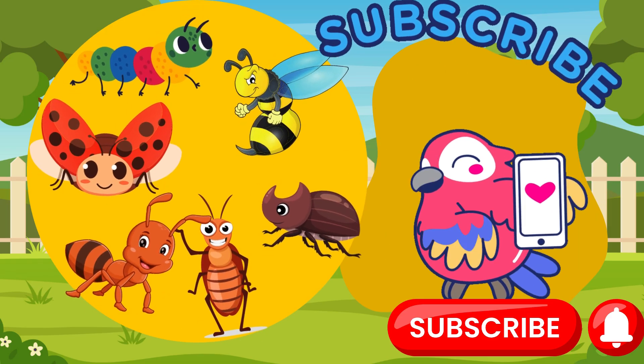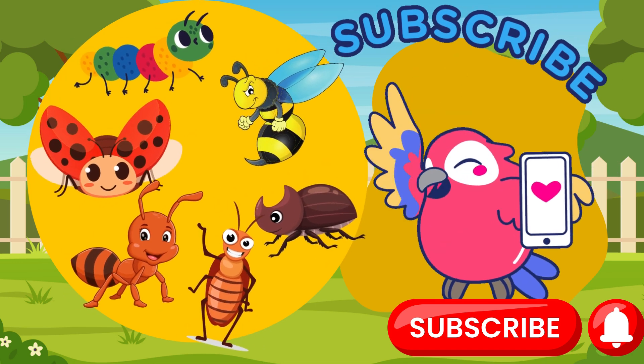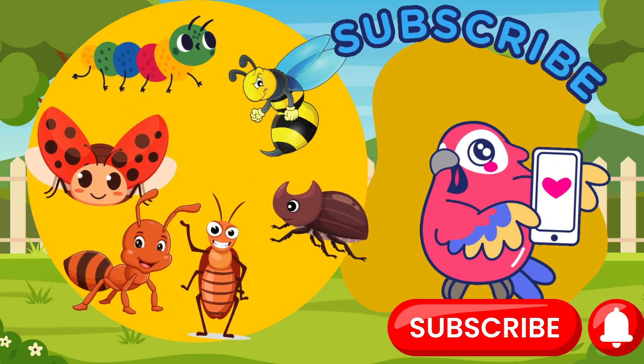Wow! We met so many cool insects today, each one with their own special job in nature. Don't forget to subscribe to our channel for more exciting adventures. See you next time!